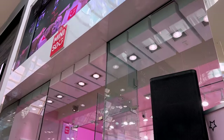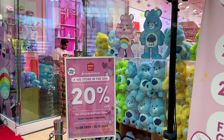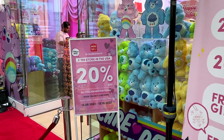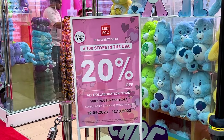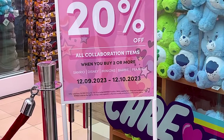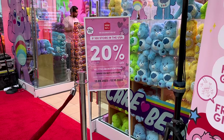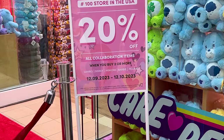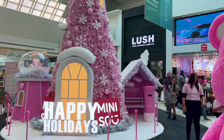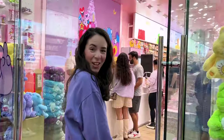We are almost there and we can already see the new Care Bear collaboration on the outside. What they have going on is for two days, 20% off collaboration items. The collaboration items include Sanrio, Disney, Minions, Barbie, and Peanuts at the moment — 20% when you buy two or more. Let's go inside.